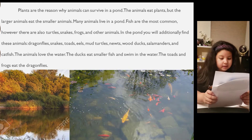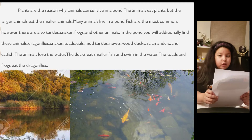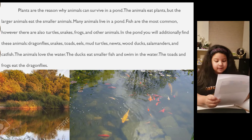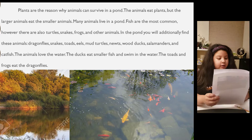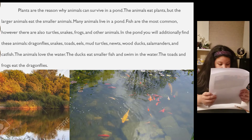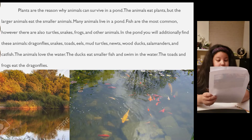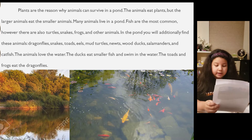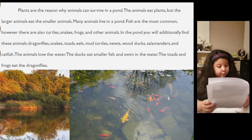Plants are the reason why animals can survive in a pond. The animals eat plants, but the larger animals eat the smaller animals. Many animals live in a pond. Fish are the most common. However, there are also turtles, snakes, frogs, and other animals.